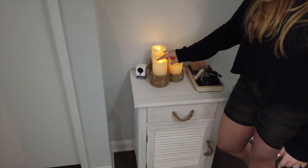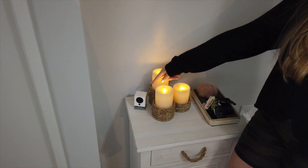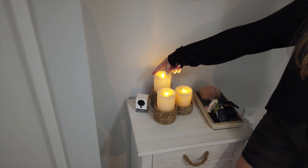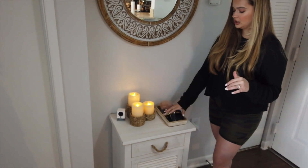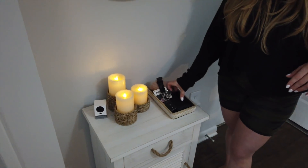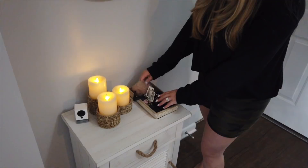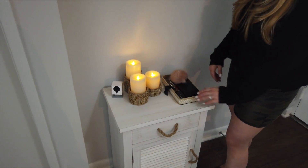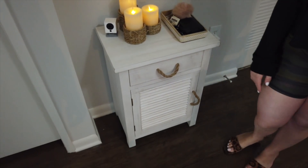I also got these from Bed Bath & Beyond. They're little fake candles and they have a timer on them. We have a camera because we need to be watching our cats during the day — it's always good to have one inside. We also have one outside the door, but I like one inside as well. And then we have a little place for us to put our keys. Christian always puts his wallet here. My keys, his keys — we just leave it here because it's easier.